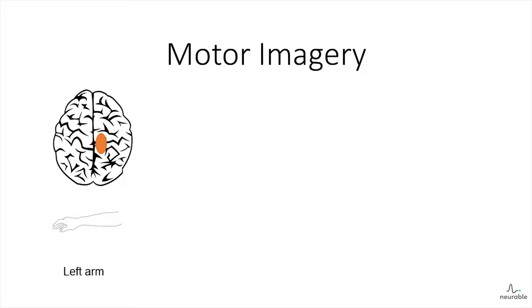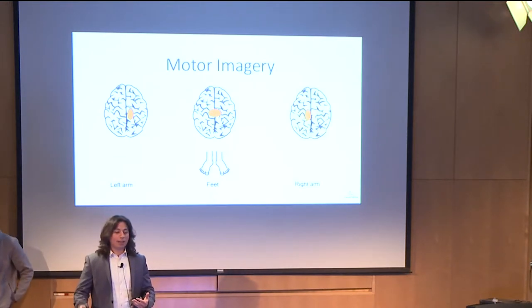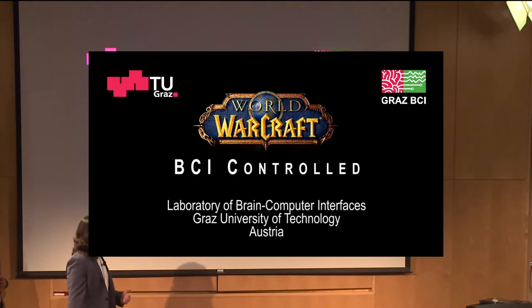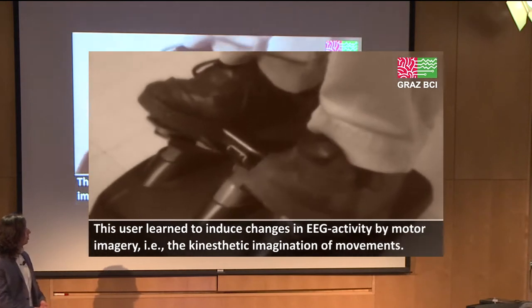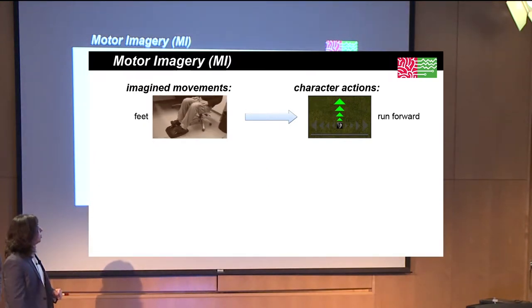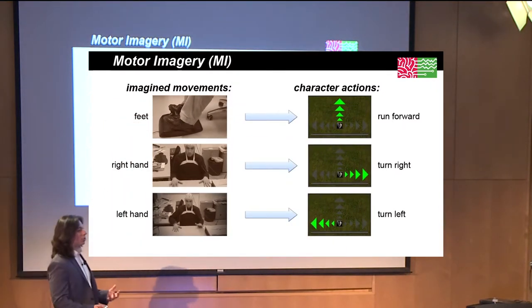The first is called motor imagery. When you imagine a movement with your left arm, you get a change in your motor cortex on the right-hand side of your brain. If you imagine your feet, you get something more centrally located, and imagining your right hand produces a change on the left-hand side. A group in Graz — friends of ours — connected this system to allow people to play World of Warcraft. It requires training: the person physically trains to make brain areas strong enough to create usable brain commands. Over a few months, they can do it without moving their hands at all.